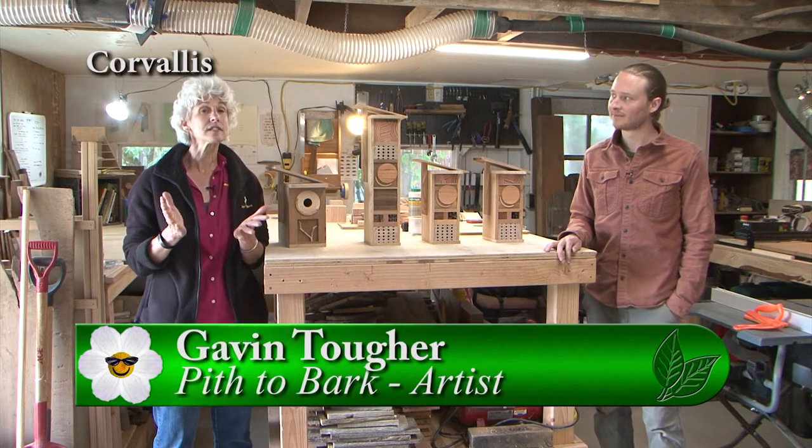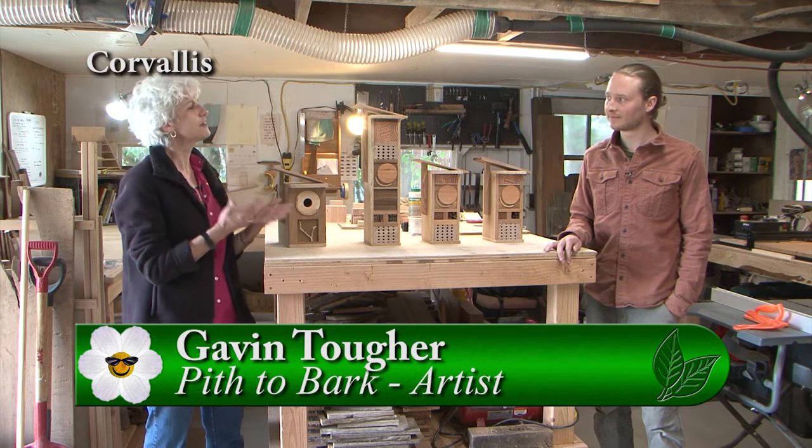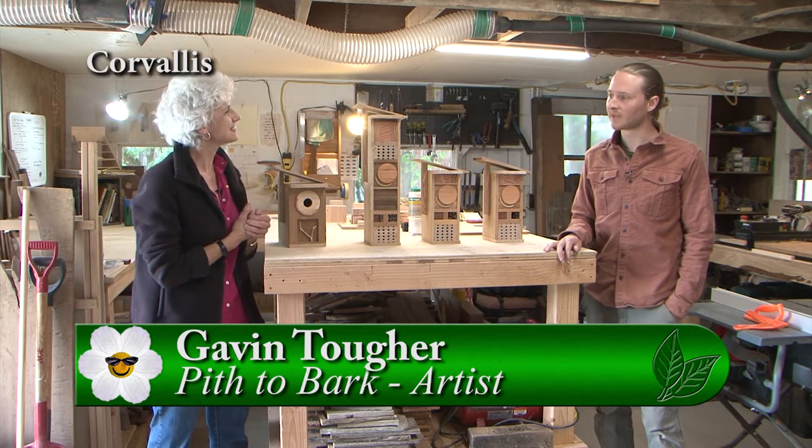I'm visiting with Gavin today. He's an artist and sculptor. Gavin, you have an interesting name for your business. What is it? It's Pith to Bark.